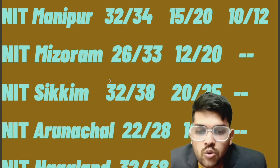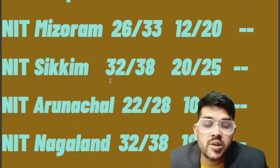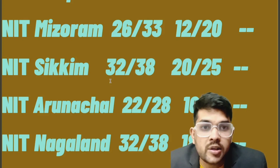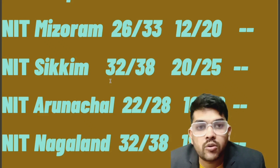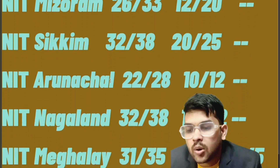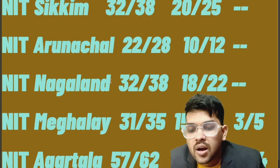For Sikkim: 32, 20 marks. For Arunachal: 22 and 10 marks. If you are facing problems making your PWD certificate, I will try to help you in that process as well — but you must have the actual disability and valid proof. I will help with the process of where and how to apply. For Nagaland: 32 and 18 marks.